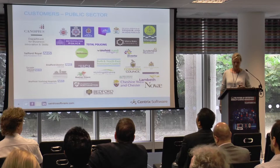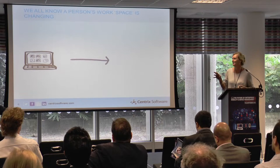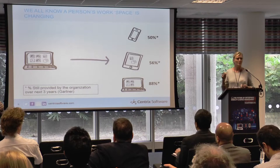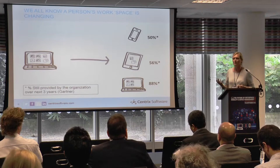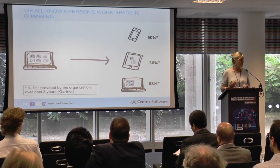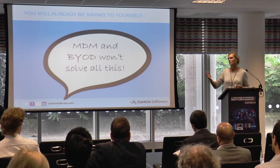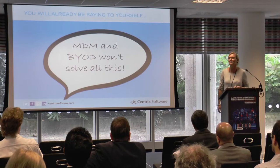We all know the workspace is changing — we've still got desktops, tablets, and mobiles. The numbers on the right-hand side are Gartner's predictions on whether these are going away or staying. More than 80% of end users are still going to be using their desktops in addition to tablets and mobile phones. A quick show of hands: who's already got an MDM solution? Who's already doing BYOD — not so many.